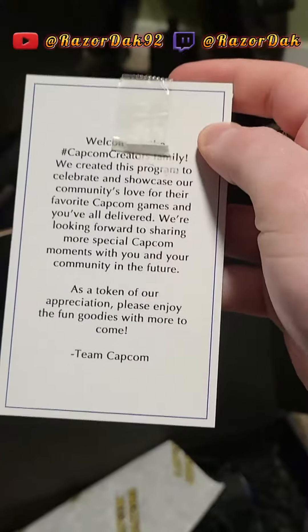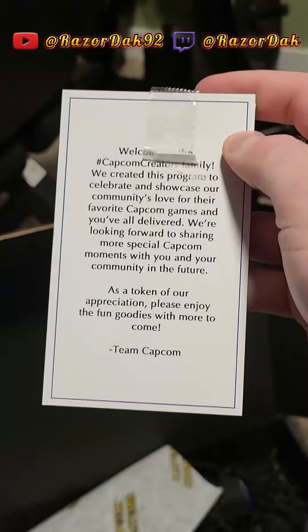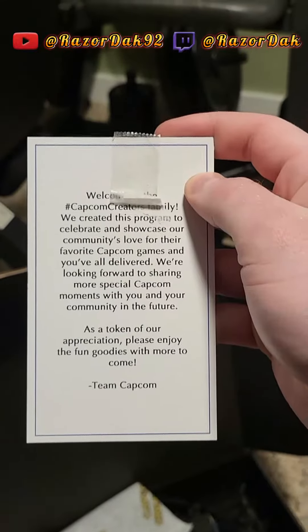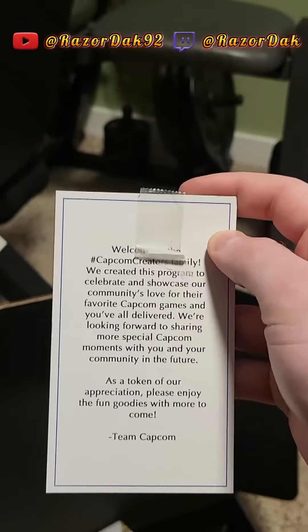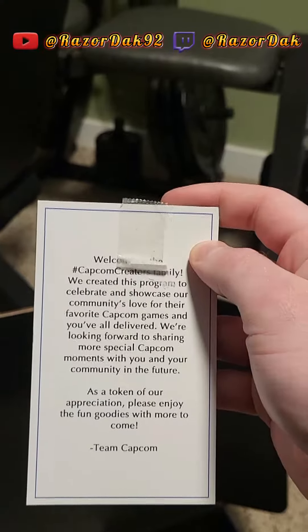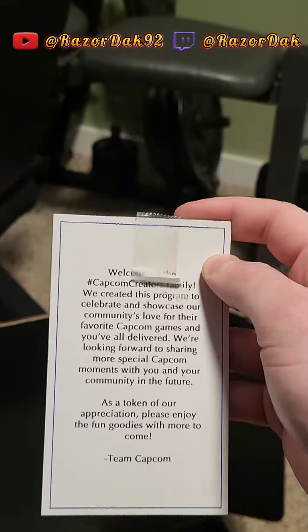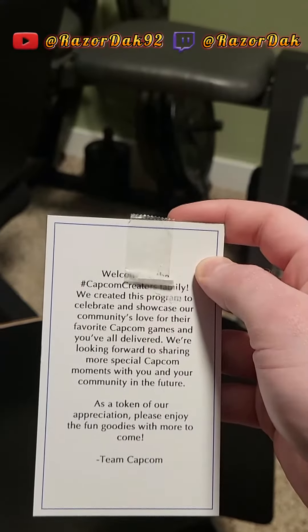Welcome to the Capcom creator family. We created this program to celebrate and showcase our community's love for their favorite Capcom games, and you're all delivered. We're looking forward to sharing more special Capcom moments with you and your community in the future. As a token of our appreciation, please enjoy the fun goodies with more to come. Team Capcom. Awesome, I love it, that's exciting.